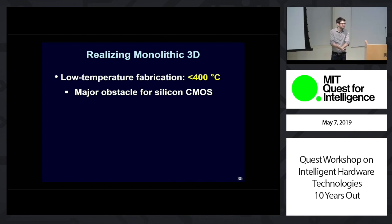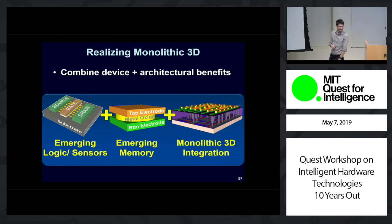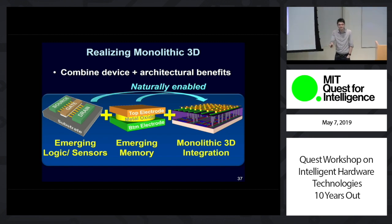Despite the promise of 3D, there's always a catch. It's very difficult, if not impossible, to build with today's technologies. The processing temperature for all the upper layers of the circuits has to be very low — below 400 degrees C. If you go above this, you'll melt and damage the bottom layer circuits and the back-end-of-line metal interconnects. This is a particular challenge for silicon, which requires processing temperatures in excess of 1,000 degrees Celsius. This is where we can really leverage new technologies. For logic and sensing, carbon nanotubes; for memory, we focus on RRAM — these technologies can be built at very low temperatures, below 200 degrees C, almost at room temperature, well within our thermal budget.